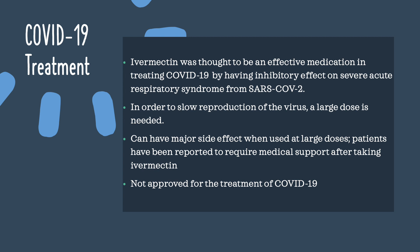Ivermectin was thought to be an effective medication in treating COVID-19 by having an inhibitory effect on severe acute respiratory syndrome from SARS-CoV-2. In order to slow reproduction of the virus, a large dose is required, and patients can have major side effects when taking large doses. Patients have reported requiring medical support after taking ivermectin, and it is not approved for the treatment of COVID-19.